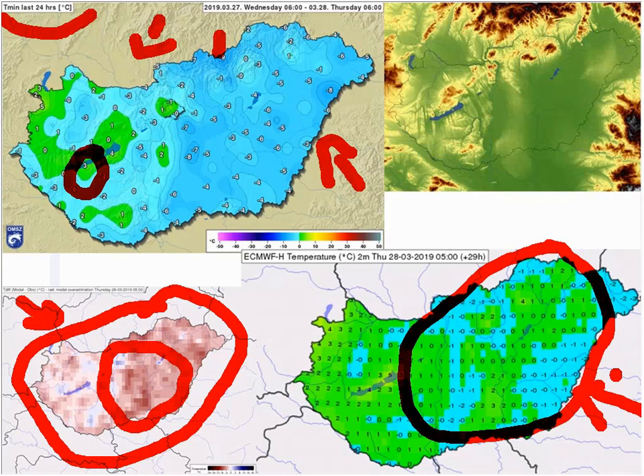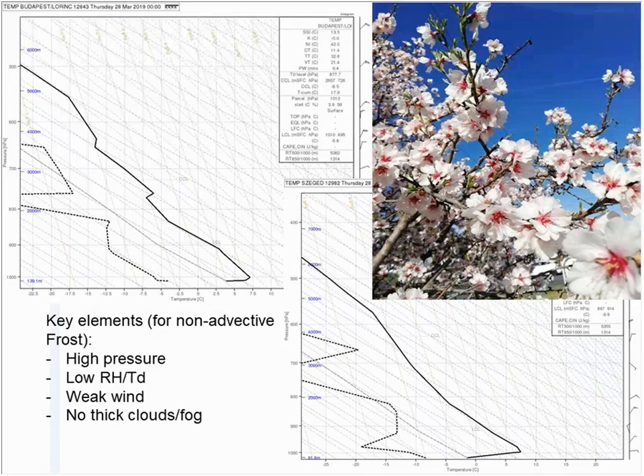In such situations — very clear skies, no clouds, and no fog — the minimum temperature is determined mostly by orography and urban heat islands. For instance, hills and near-lake areas are milder or warmer, while valleys and slightly lower places than their surroundings are cooler or much colder.